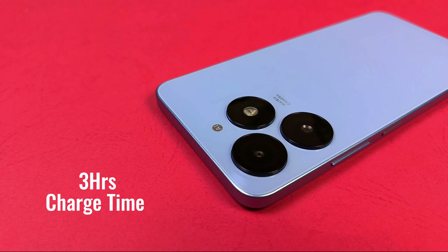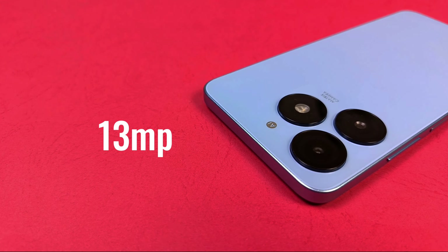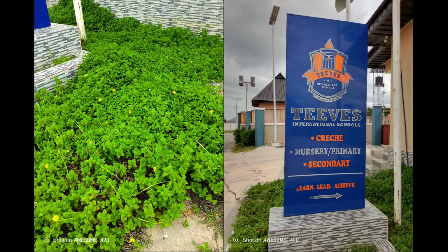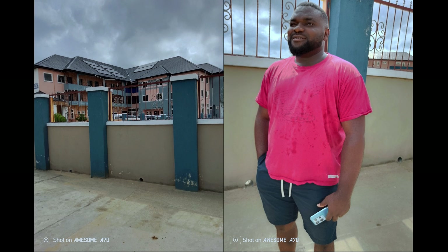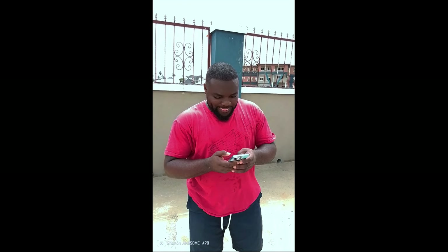It takes approximately three hours to charge to 100%. The 13MP camera performs okay — it takes good pictures but not very impressive at some points, though good enough for the price category. Videos are 1080p at 30 frames per second, and you just need good lighting to get something better. On the selfie side, the 8MP camera delivers good results for a budget device.